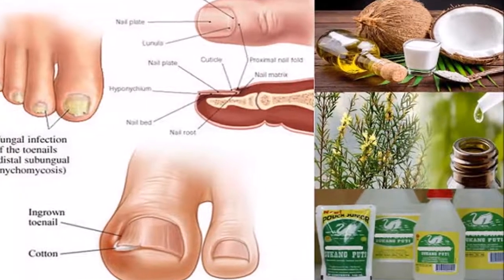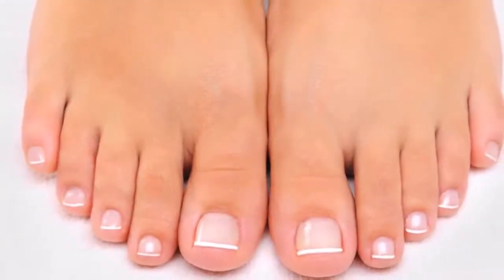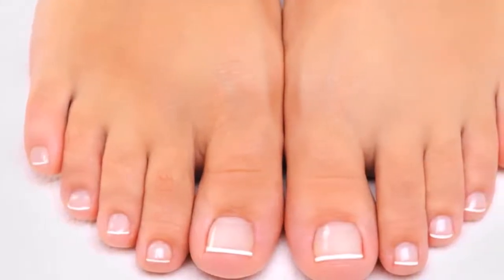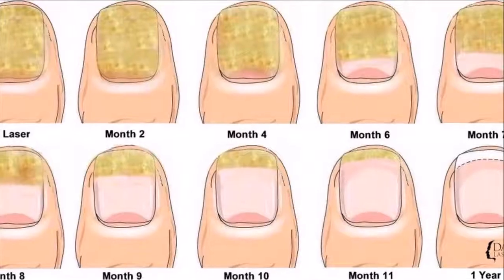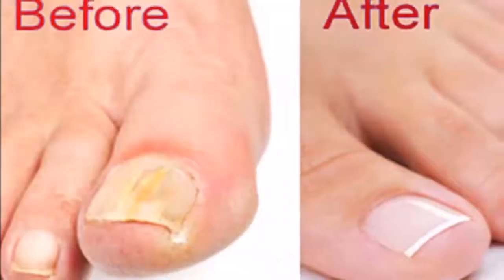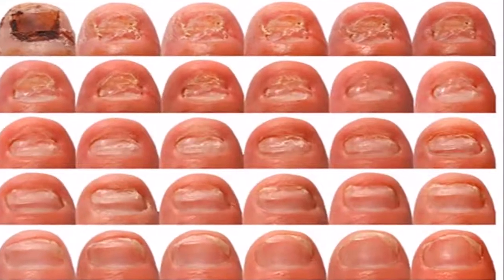5. Oil of Oregano. Oil of oregano kills germs, bacteria, parasites, viruses, and fungi, and eases pain. For these reasons, it's a great thing to use to treat toenail fungus. Mix two drops of oil of oregano in one teaspoon of olive oil. Put this mixture on your affected toe. Leave it on for at least 30 minutes. Wash it off and dry your toe very well. Do this one to two times a day for three weeks for it to work.